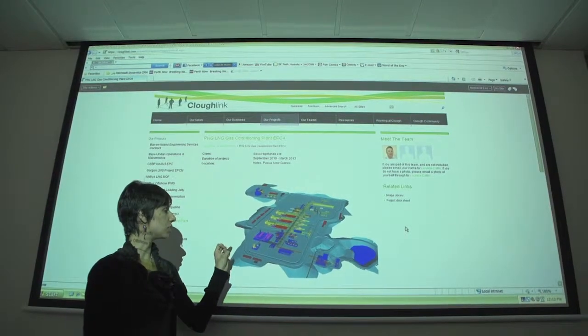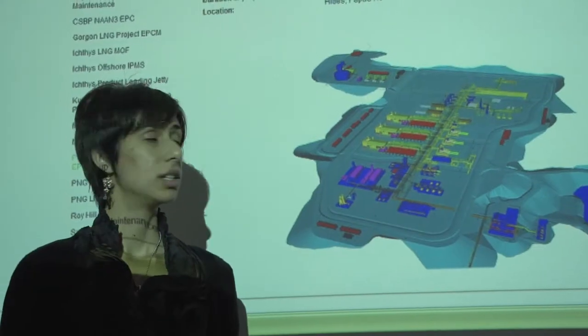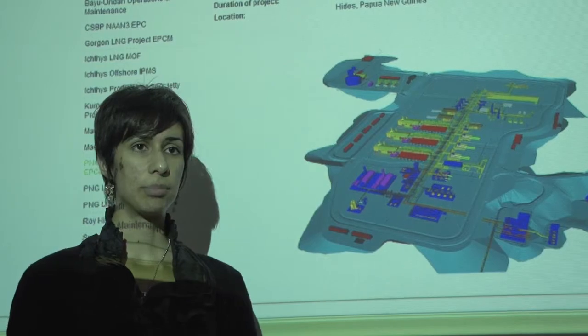You get to have a taste of different parts of the company, different disciplines, different functions, and you get to meet a lot of different people and work with different managers and leads.